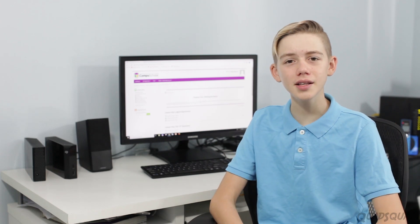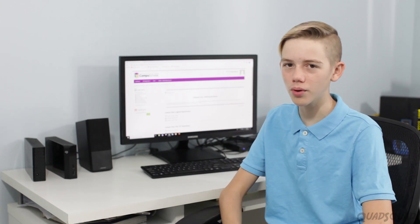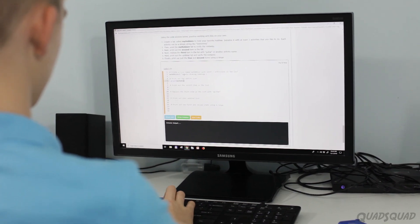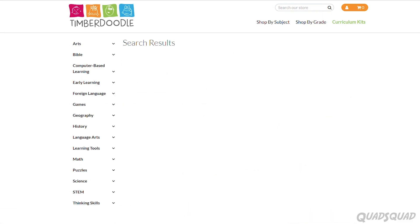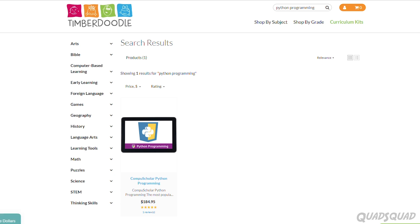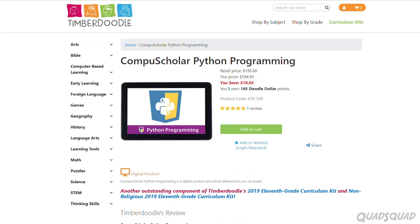Hi, my name is Ethan. In this world of technology, it is important to learn how to program an app. There's a homeschool course provided by Timberdoodle that teaches you how to learn and code Python programming. Today, I'd like to tell you about the CompuScholar Python Programming Course.